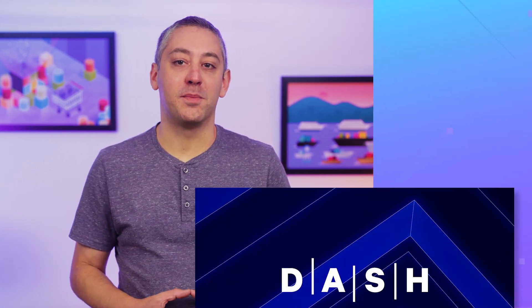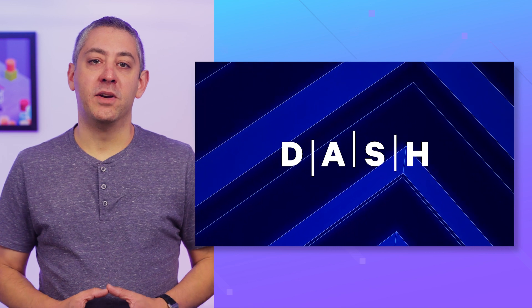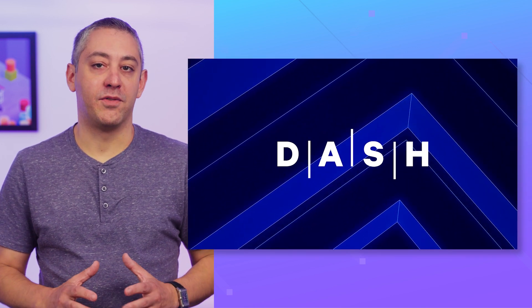Hello and welcome to another This Month in Datadog. This month we're changing up our usual coverage of the latest features and announcements to bring you a recap of Datadog's flagship conference, Dash, which we recently held at Moscone West in San Francisco.